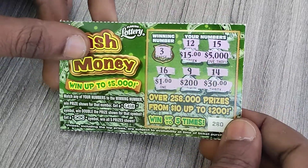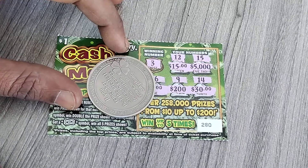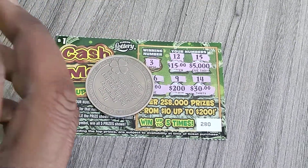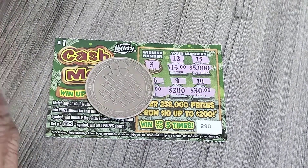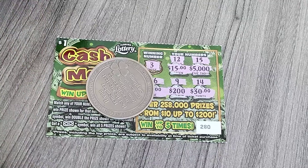But ticket 280 is no good guys. That's why I said stay away from these dollar tickets — they're horrible. You can scratch a whole bunch of these and you wouldn't make nothing, so be careful scratching these dollar tickets guys. It's all good.